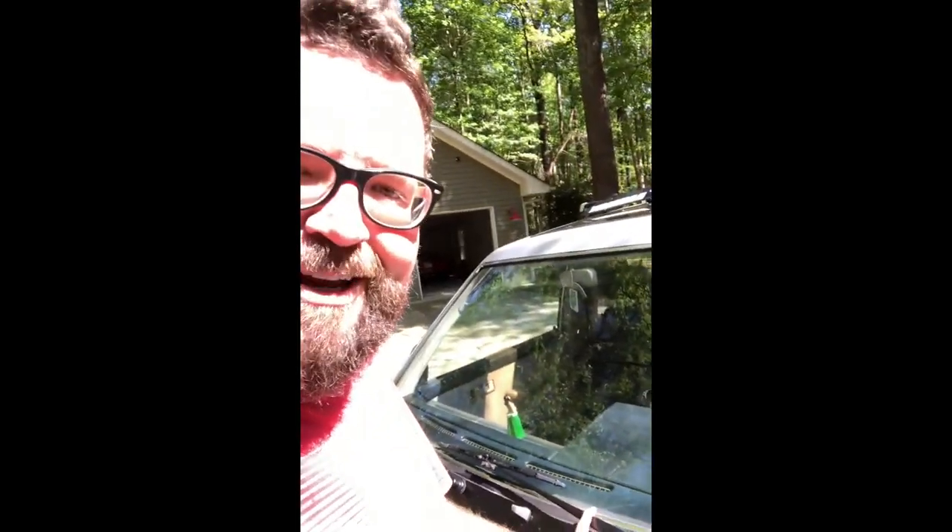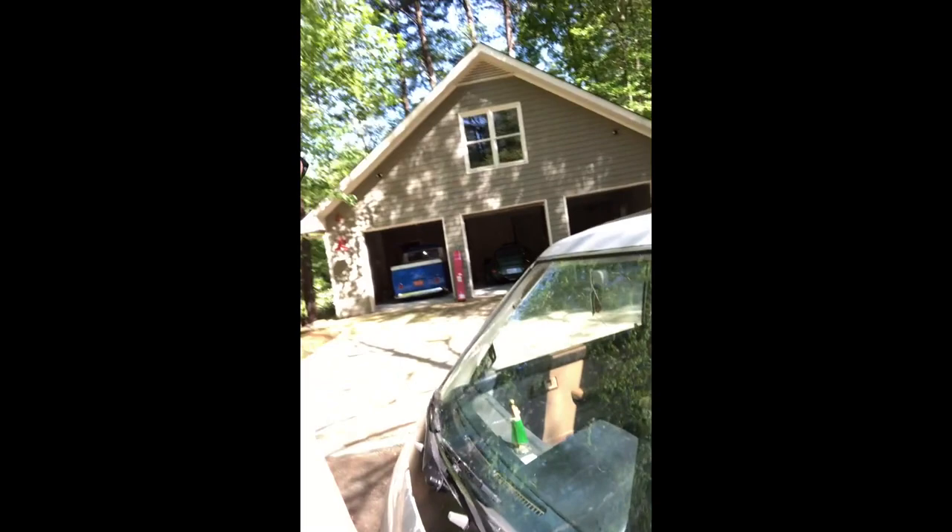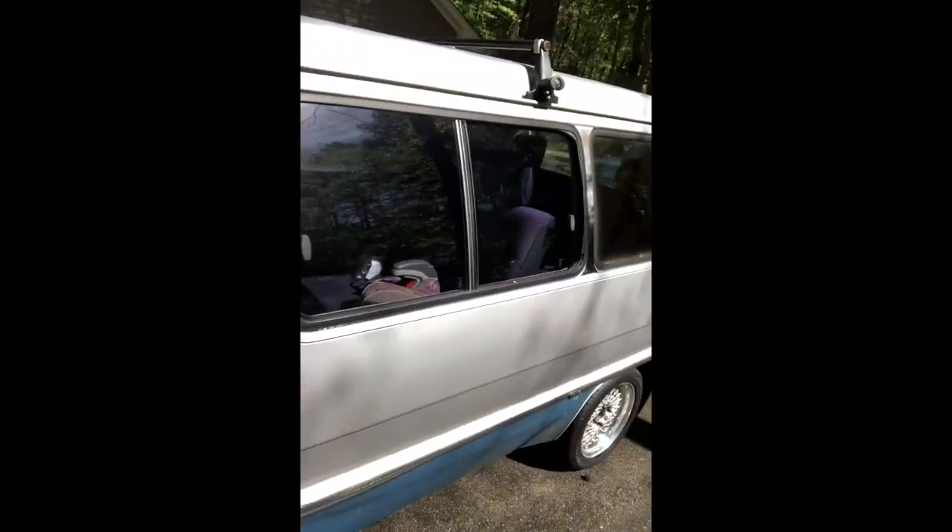I also changed the headlights to LEDs and put the big smiley face tag on. I've been doing things like working on the wipers — got those all sanded down and cleaned up. It's got a little bit of dents over here. When I bought it, the previous owner had lowered the torsion bars in the front a little bit, which is why it looks a bit low — it's got a great stance.